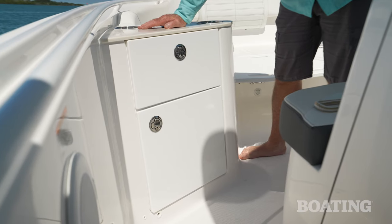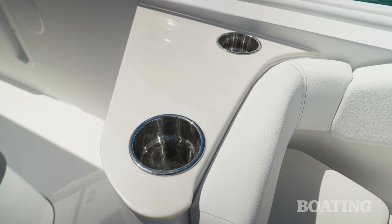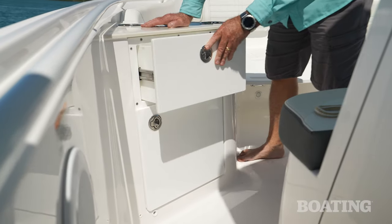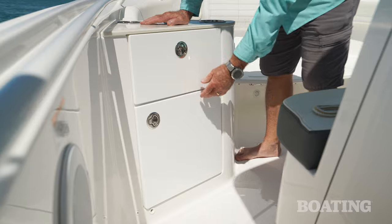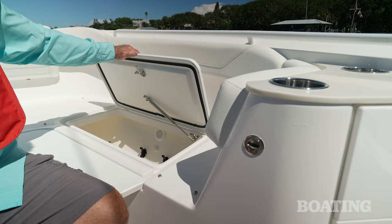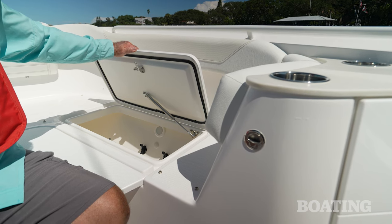On both the starboard and the port side, you've got these large bulkheads. There's a surface on top for keeping small gear and cup holders, but underneath you've got a large storage drawer and a large storage compartment. But here's what I really like — pull these rings and it unlatches the storage underneath the bow seats. It's easy, it's quick, and you're not fumbling around under seats and cushions to get to it.